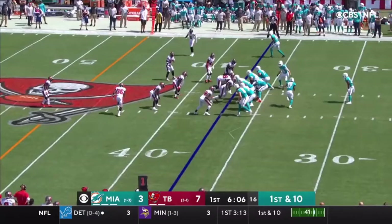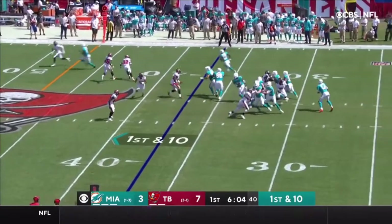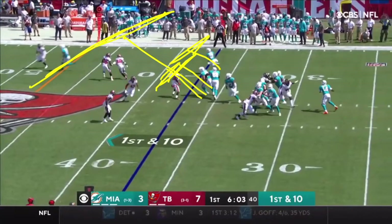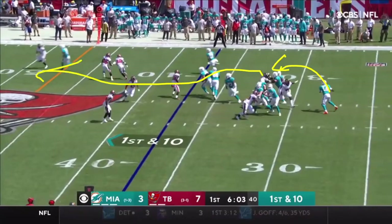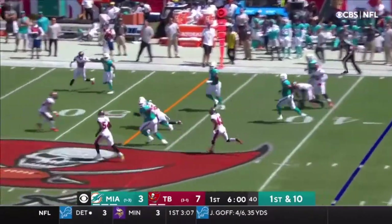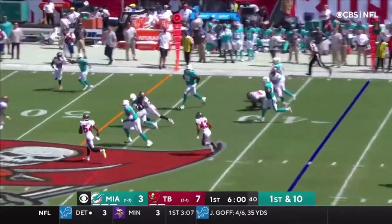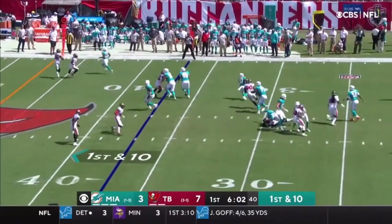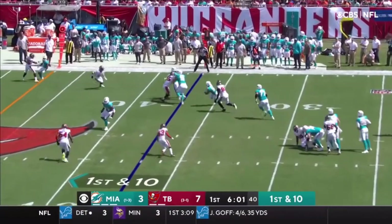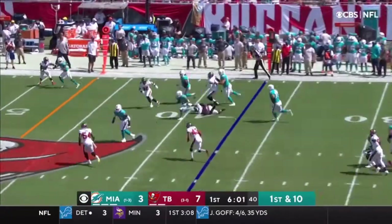This next play is a screen play designed for Gaskin. All the offensive linemen are blocking for him, creating a push and allowing Gaskin to catch the football and cut through for yards. This play looks like it's going nowhere — it looks like JPP has him, he's a step behind, there's a defender right there, and the blocking breaks down. But Gaskin is able to be slippery and elusive, accelerating past those challenges and breaking out for a gain. Really good job here by Gaskin.